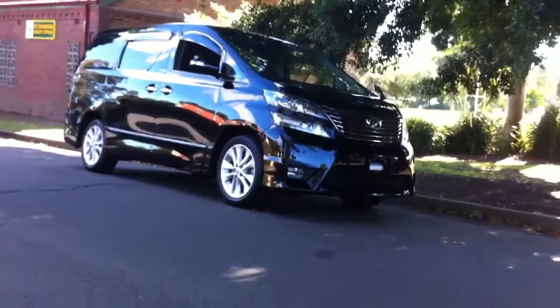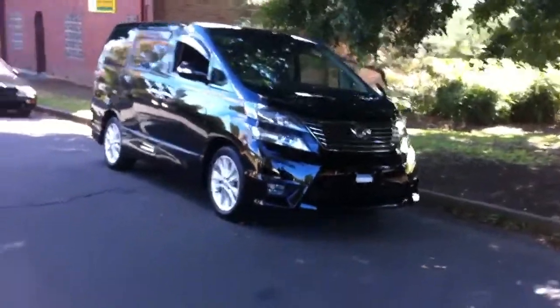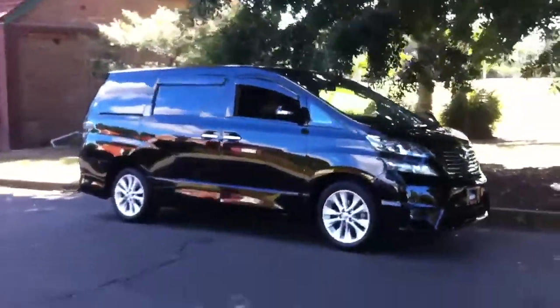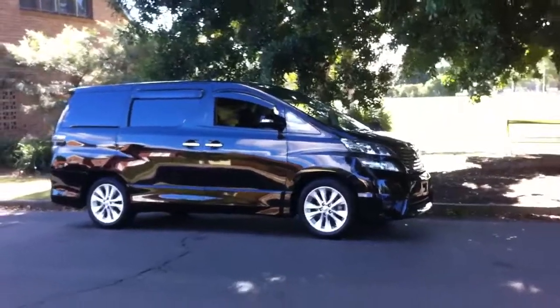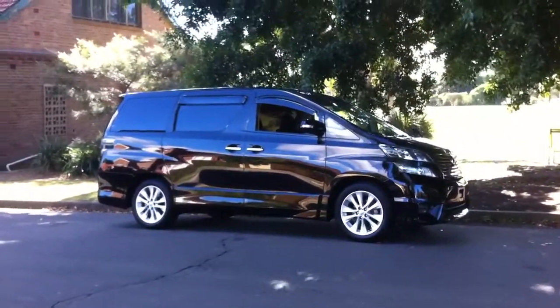G'day viewers, it's excited Phil Lee again from Edward Lees. Check this out. This is special. This is amazing. This is exciting. This is why I love importing cars, because this is a new model to Australia. This is the first one. It's not an Alphard — it's actually a Velfire.